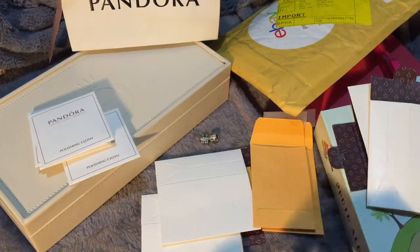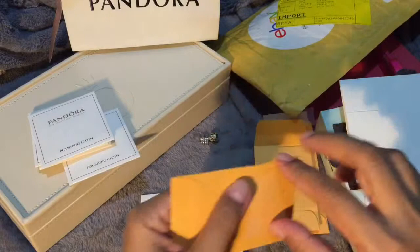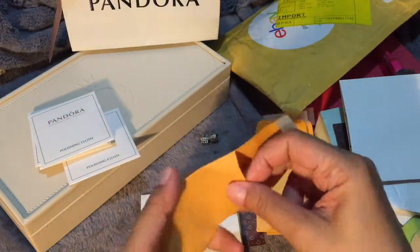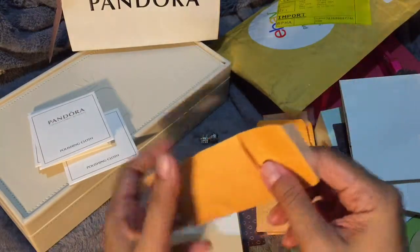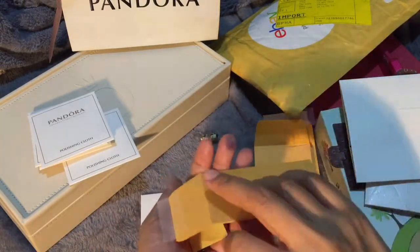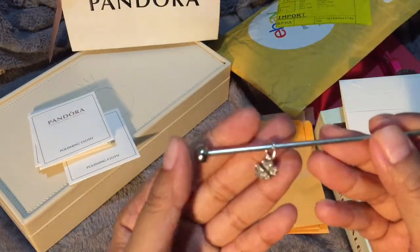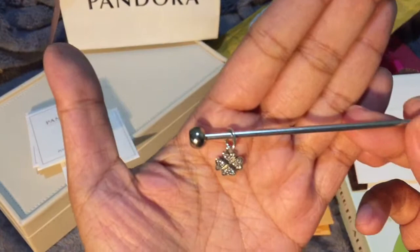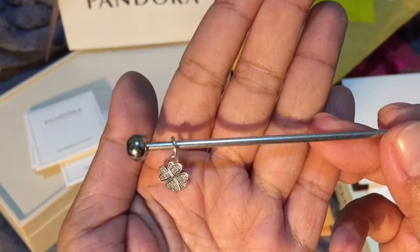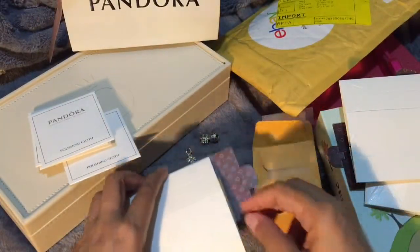The third charm is actually a dangle. At first I thought this dangle was a flower, then I figured out that it is composed of four hearts put together. So this dangle is called Lucky in Love and it has a lot of CZs.